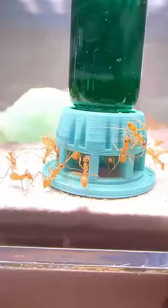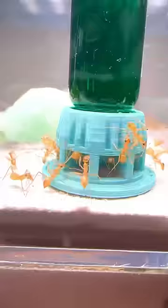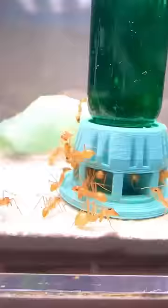Today I gave my ants green nectar and what happens to them will shock you. Upon giving the green nectar to the colony, the ants instantly began to swarm all of the feeder entrances.